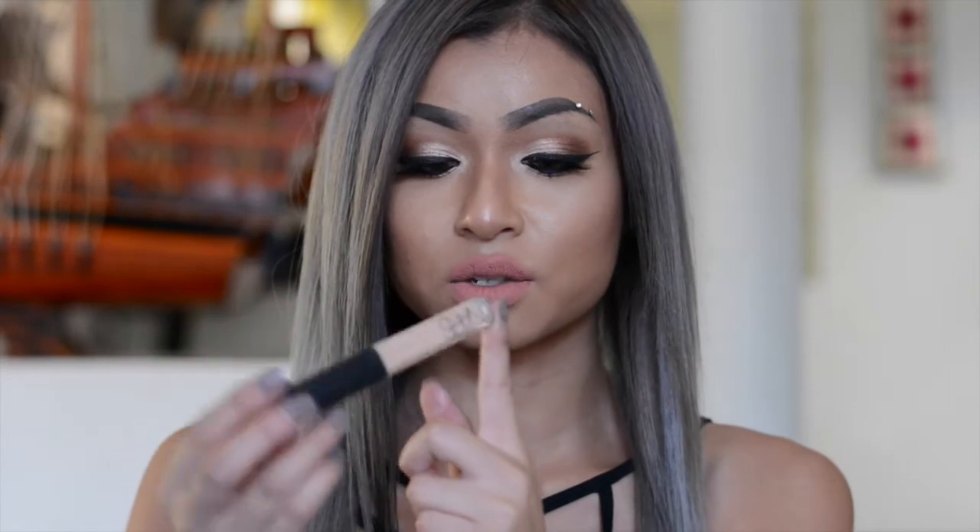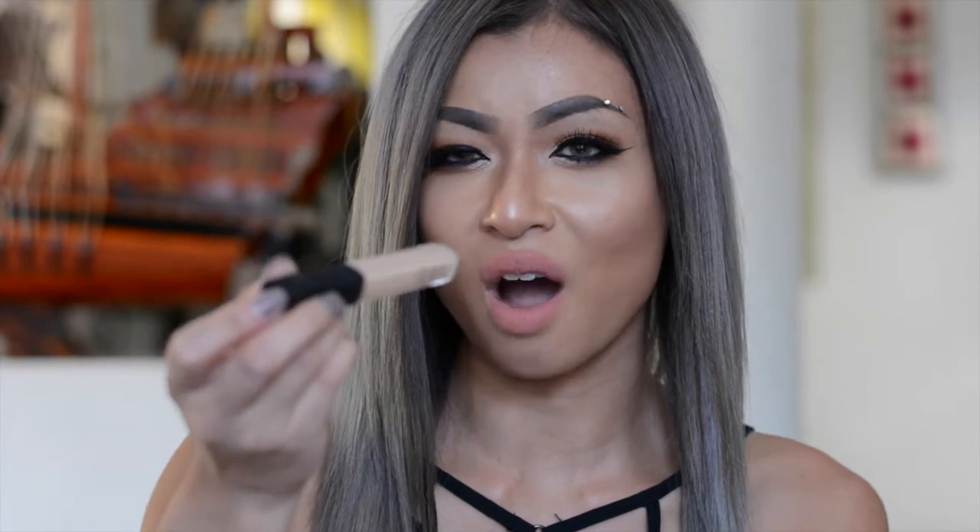Next I have the NARS Creamy Concealer — I finally jumped on the bandwagon and got this. It's in the color Custard, Medium 1, which is slightly lighter than my skin tone, but I really like that because it makes my under eyes look brighter. It does dry out really fast so I have to blend it quickly with my Beauty Blender, but apart from that it's pretty good, and it hasn't creased under my eyes so far, which is a plus.